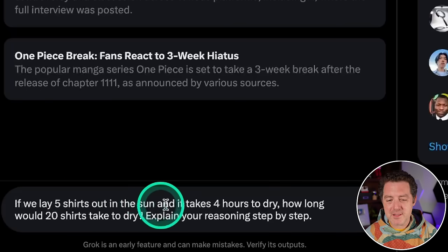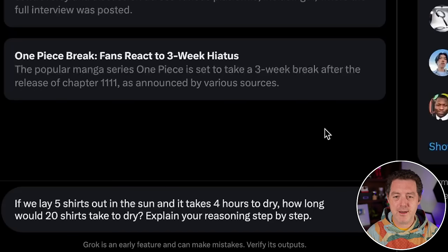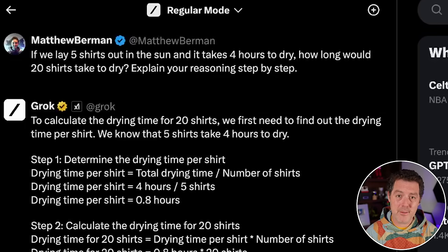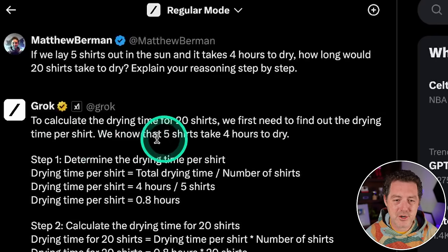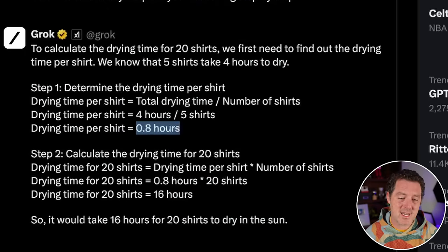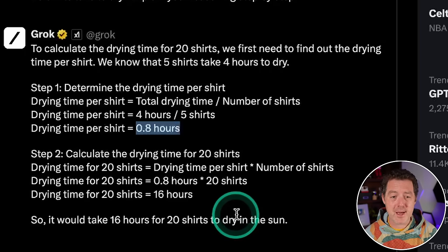Let's give it some logic and reasoning. 'If we lay five shirts out in the sun and it takes four hours to dry, how long would 20 shirts take to dry? Explain your reasoning step-by-step.' What we're looking for is either parallel drying — same amount of time — or serialized drying with batch calculations. It said: five shirts takes four hours, that's 0.8 hours per shirt, multiply by 20 shirts equals 16 hours. I always want to see it give both options, but this is still correct — I'm going to give it a pass.